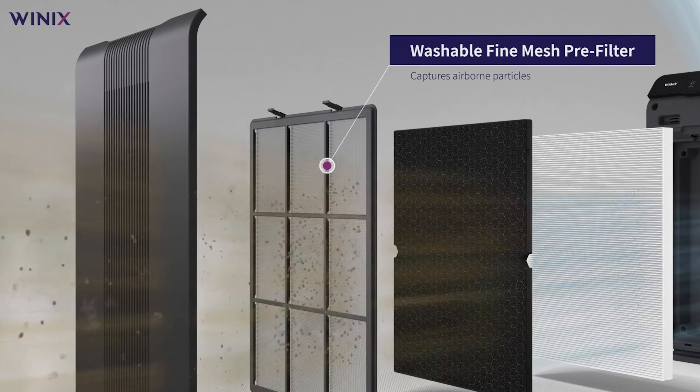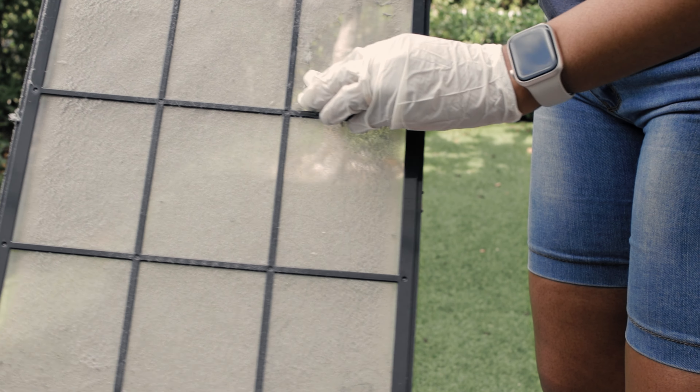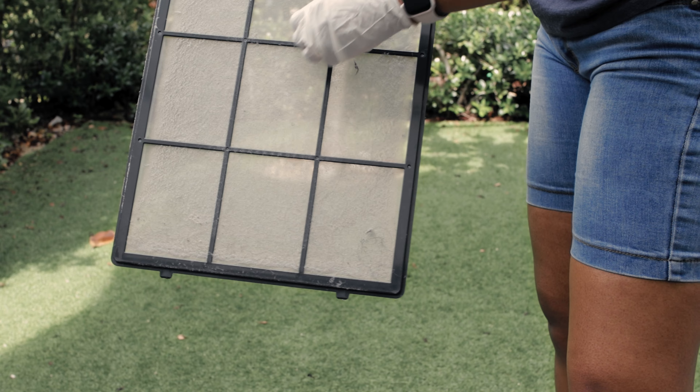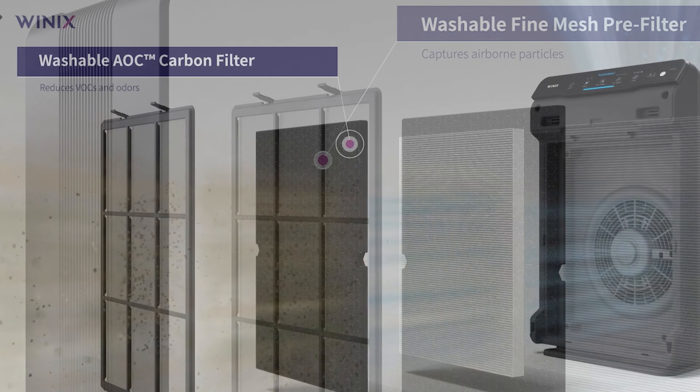I chose this model not only because it was cost-effective, but what stood out to me the most was the carbon filter. In general, most air purifiers will have carbon filters included, but not all carbon filters are created equal. This model has three filters, which is one of the things that stood out to me the most. It has a washable pre-filter made up of fine mesh that traps the larger dust particles present in your home, including hair.